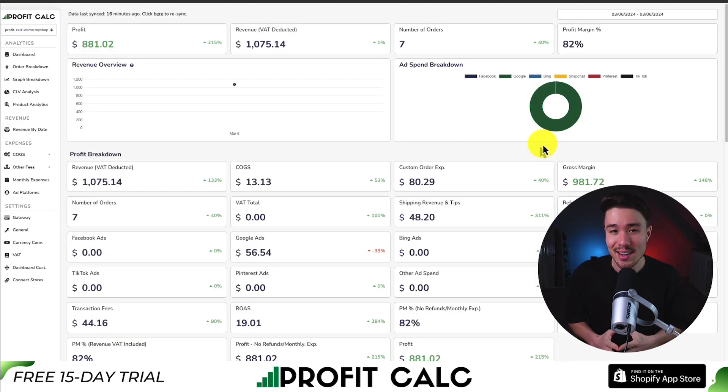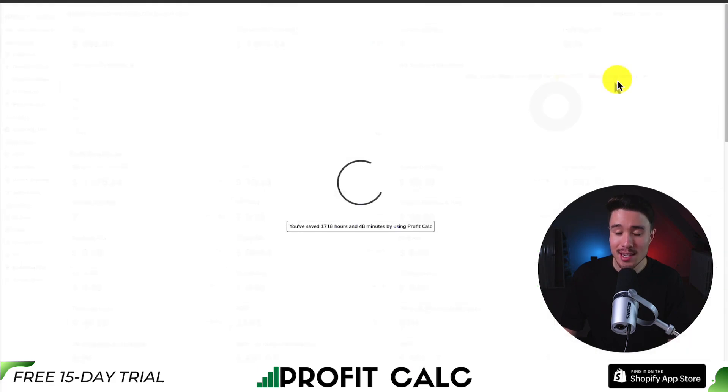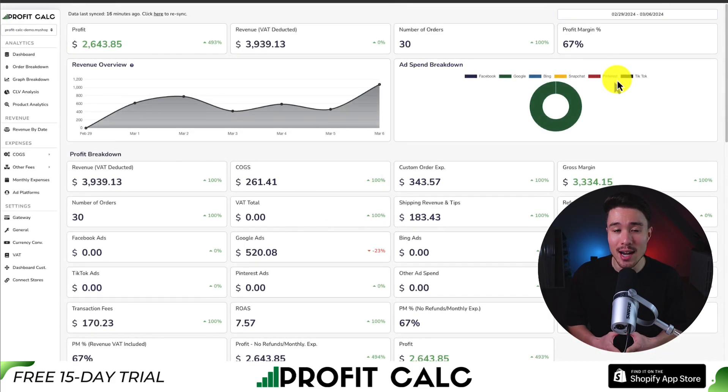If you've made any sales on Shopify, you know how hard it is to keep track of how much money your store has actually made — you have your cost of goods sold, ad spend from different platforms, transaction fees, and many other expenses. That's where our sponsor Profit Calc comes in: the one-click profit calculator available for your Shopify store. Once set up, just select the date range you're looking for to get real-time calculations, so you can truly understand your store's performance and make smarter business decisions.